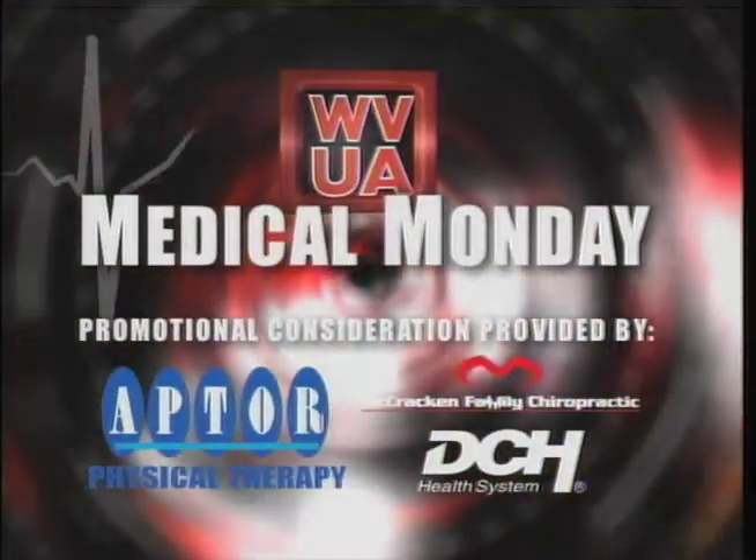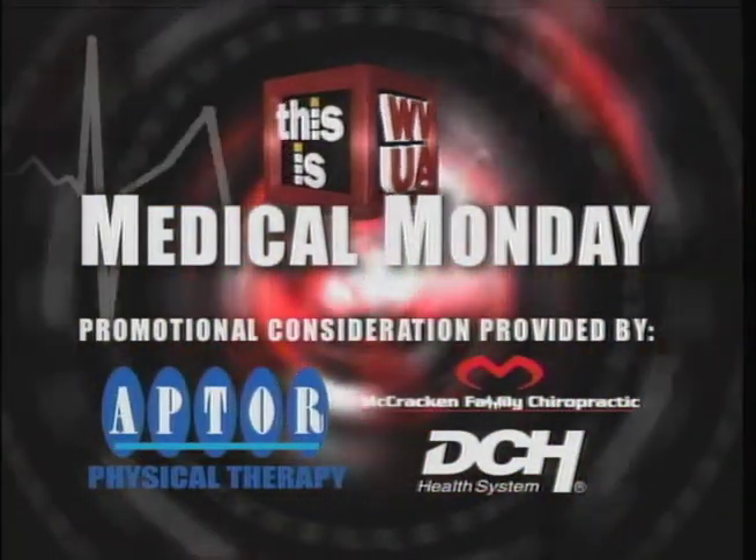It's time once again for a sponsored segment on First at Four we call Medical Monday. On most Mondays, I talk to one of our sponsors from the medical community about the services that they provide. My guest today on Medical Monday is Dr. Ronald McIlwain from University Oral and Facial Surgery. Dr. McIlwain, thank you so much for being with us today.